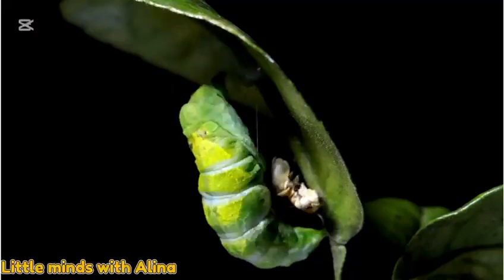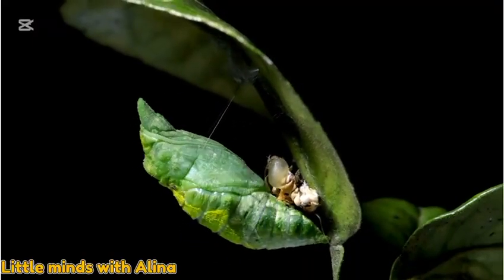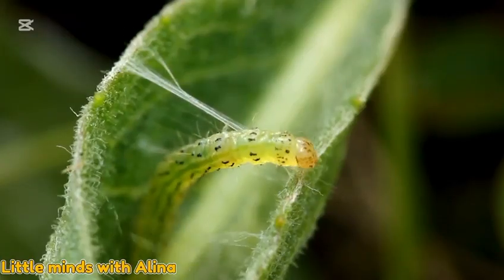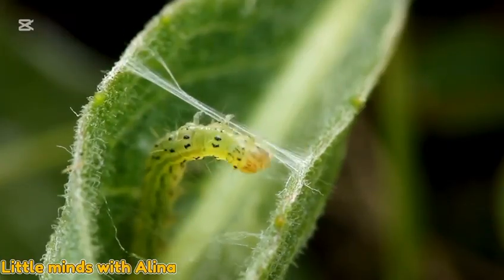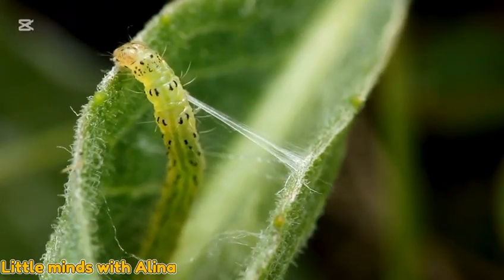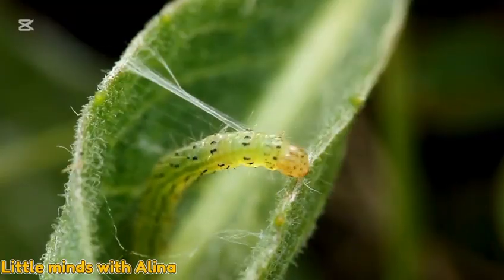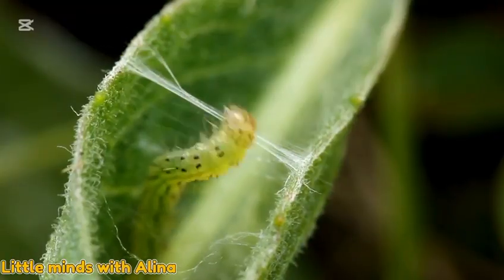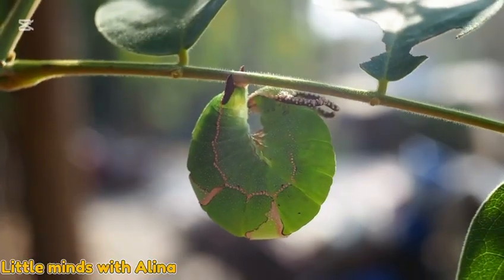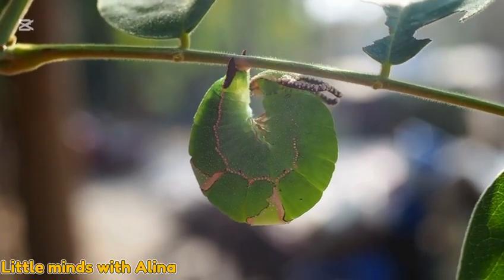After growing enough, the caterpillar finds a quiet, safe place to rest. Now it has built a special case around itself, called a chrysalis or cocoon. Inside the cocoon, a big change is happening.